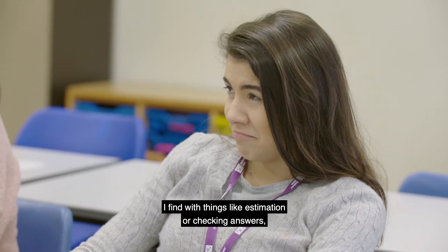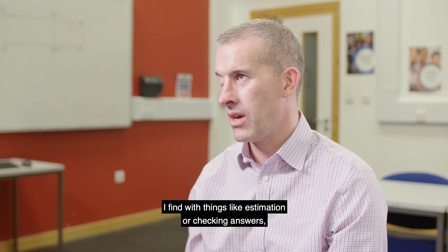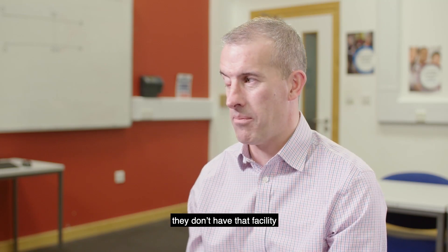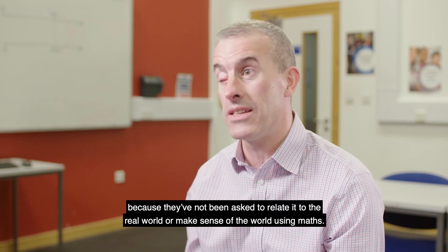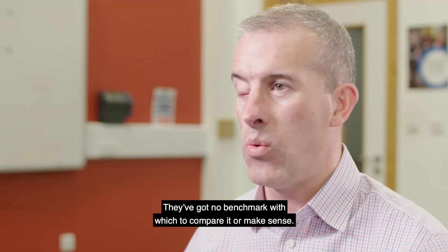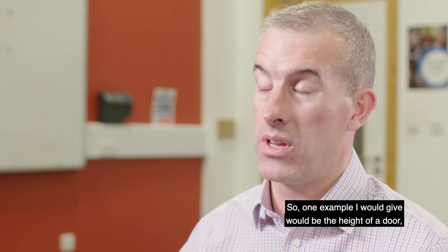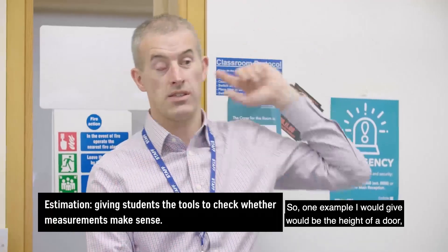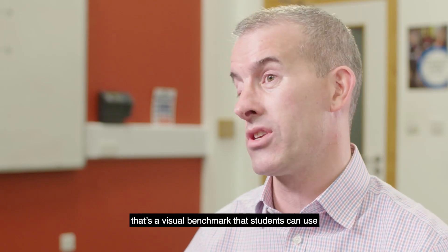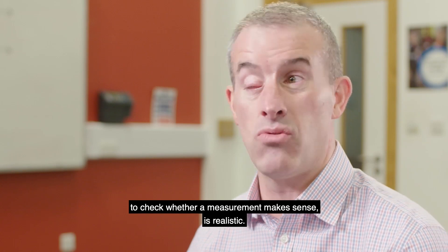I find that with things like estimation or checking answers, students don't have that facility because they've not been asked to relate maths to the real world or make sense of the world using maths. They've got no benchmark with which to compare or make sense of a number. One example I would give is the height of a door — approximately two metres — a visual benchmark students can use to check whether a measurement makes sense and is realistic.